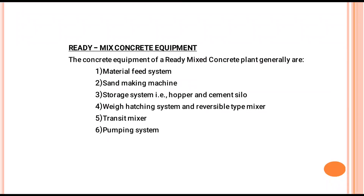Ready-Mix Concrete: The concrete equipment of a ready-mix concrete plant generally includes a feed system, sun-making machine, storage system, hopper and cement silo, and weight batching system.